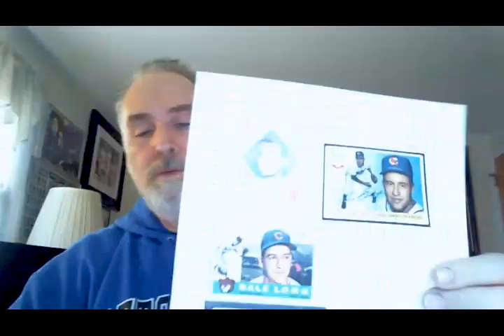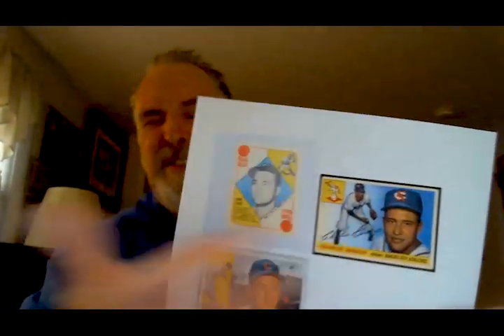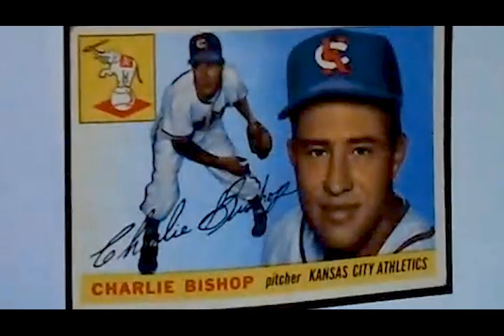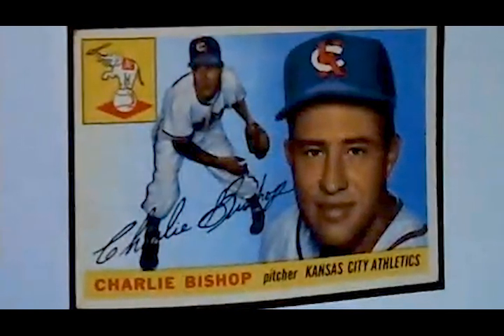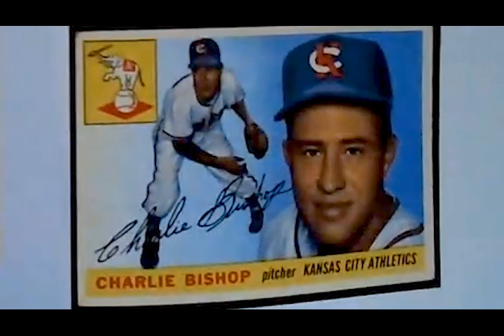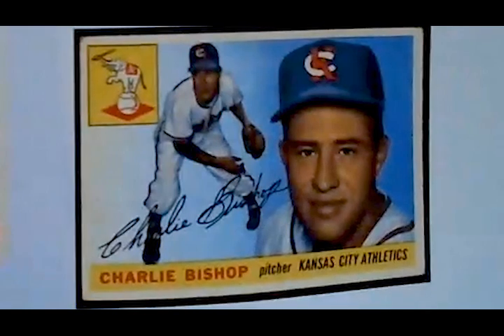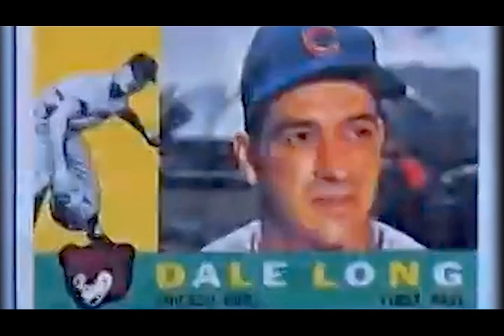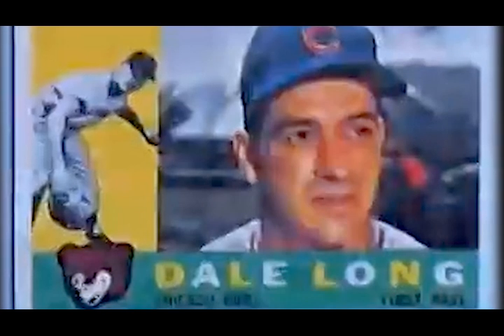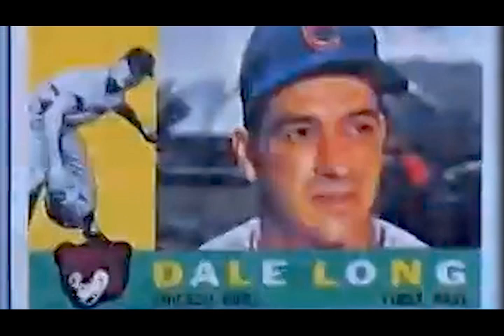Looking at the 1955 card design — look at how dressed up it is. You've got the logo, the player in action, and then a head shot with the baseball hat on. You can see the team logo so clearly. Even on the Dale Long card, there's the Cubs logo down there, the Cubs hat, and him in action.